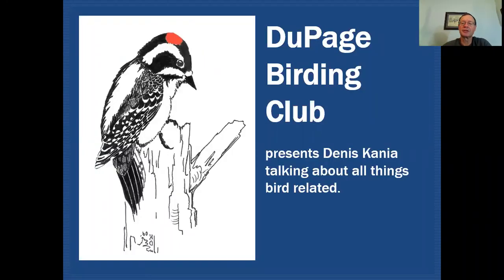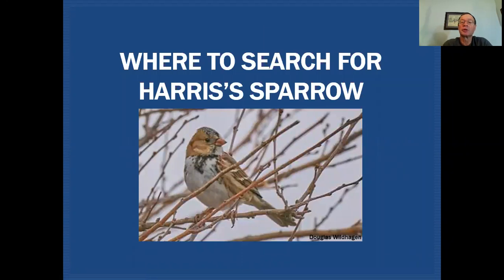On the DuPage Birding Club education channel, we'll be discussing all things bird-related. And as I mentioned, today we'll be talking about where to look for Harris's sparrow in our region.